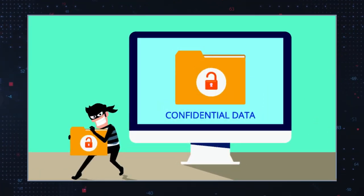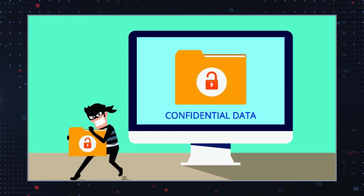Data collection: many browser hijackers track your online activities, collecting data such as your search queries and visited websites. This information can be used for targeted advertising or sold to third-party advertisers.